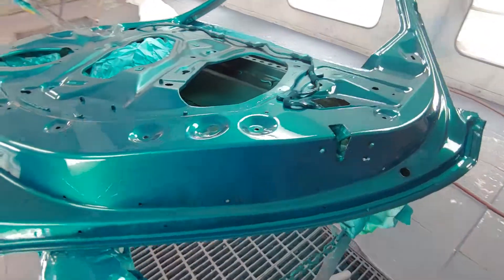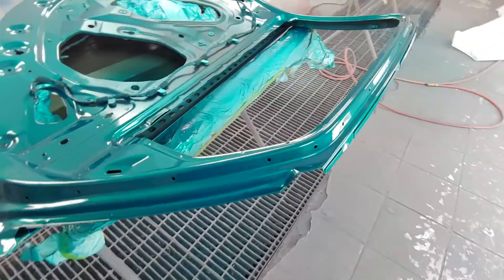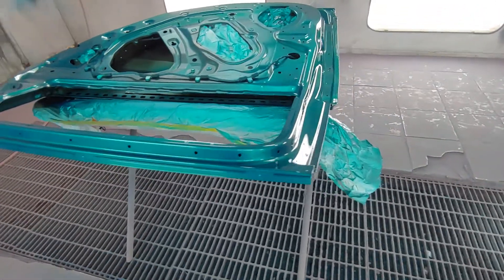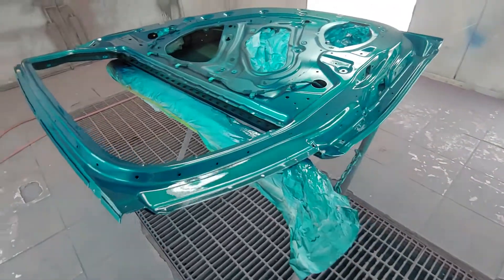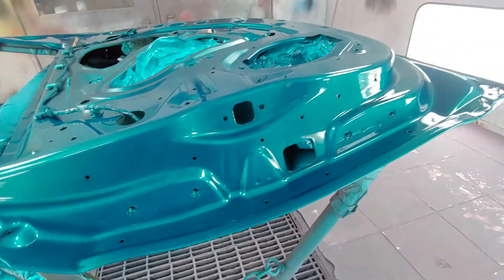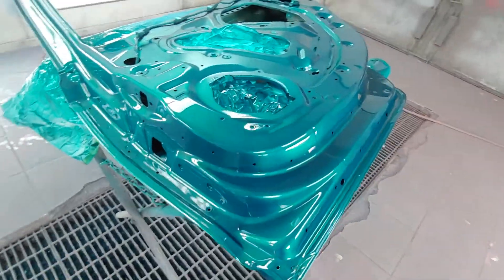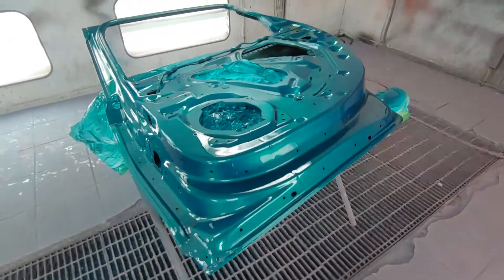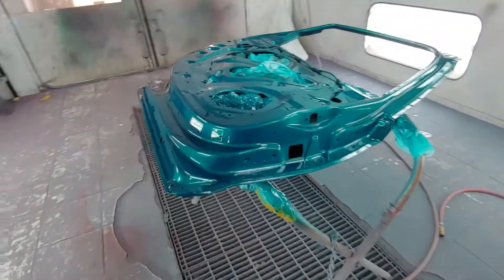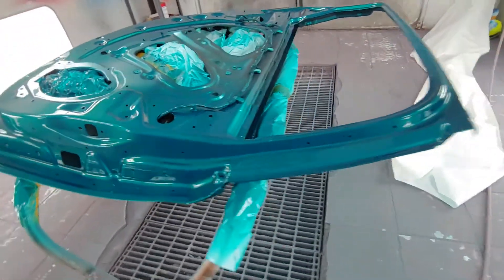It has five coats of silver and five coats of candy. I don't know how I feel about this color - this is the first time I've sprayed it. It looks all right, but I'm kind of into wild colors, like loud blues, greens, golds, those type of colors. Maybe once we pull it outside and check it out in the sun, it might change my mind.